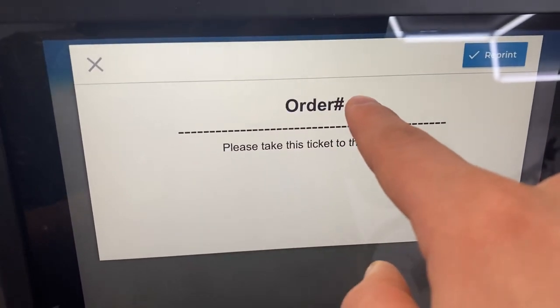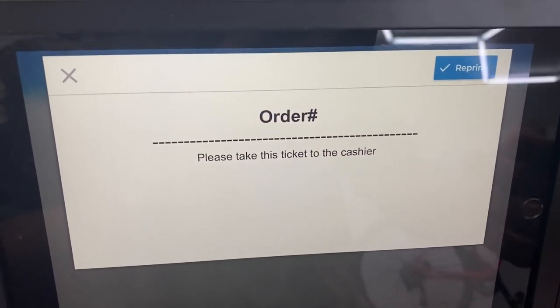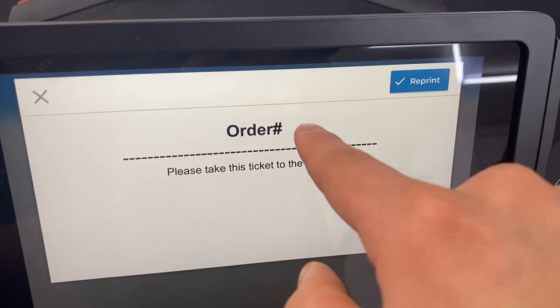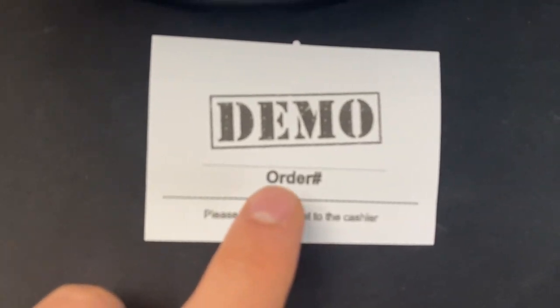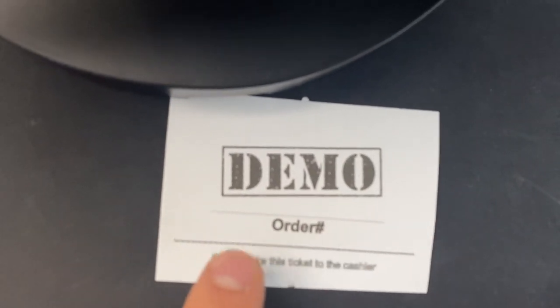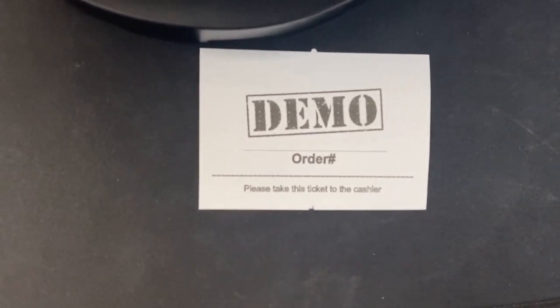All they have to do is select cash, confirm that they want to pay with cash, and then this is their ticket. Since this is just a demo account, an order number won't pop up here, but when it's live an order number will appear and a ticket is going to print right here with their order number. All they do is take that order number and pay for their food with cash at the cashier.